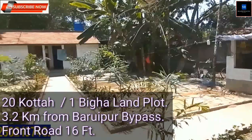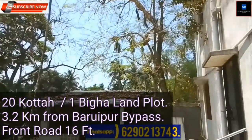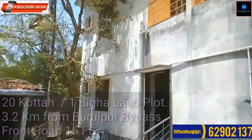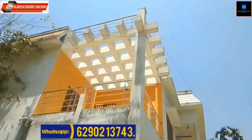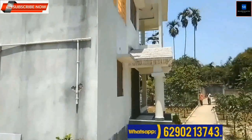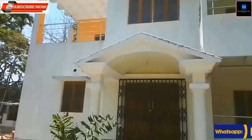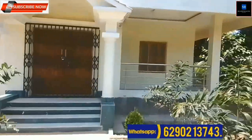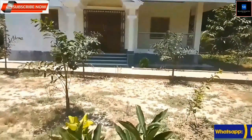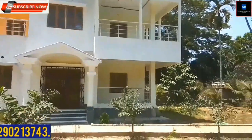One bigha 20 katha land plot available, suitable for baganbadi, malls, or residential purposes. Location near Baruipur bypass, 3.2 km distance from main road and Baruipur bypass. Front road 16 feet. The property is available with a two-story house.